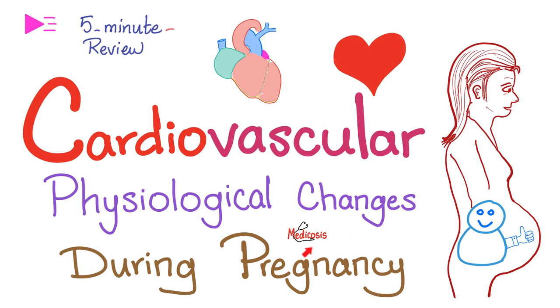What's going on, my lovely people? This is Medicosis Perfectionatus, where medicine makes perfect sense. Let's resume our 5-minute review playlist. Today, we'll talk about the cardiovascular changes that happen normally during pregnancy. Let's go!